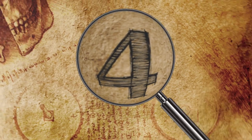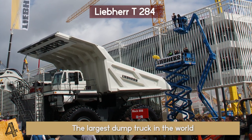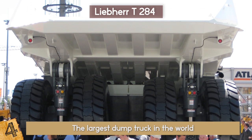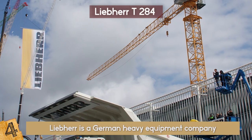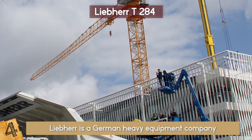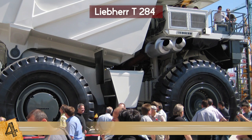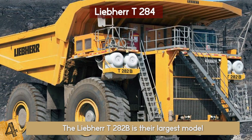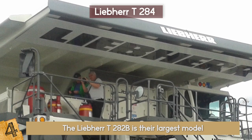Number 4: The Liebherr T-284. What's the largest dump truck in the world? The German-made Liebherr T-284. Liebherr is a German heavy equipment company that makes it their goal to continuously create bigger and better dump trucks than ever before. That's why they have the biggest dump truck in the world. The Liebherr T-282B was their largest model, but the company worked long and hard to create the new T-284, and the record it set made all of that effort worth it.